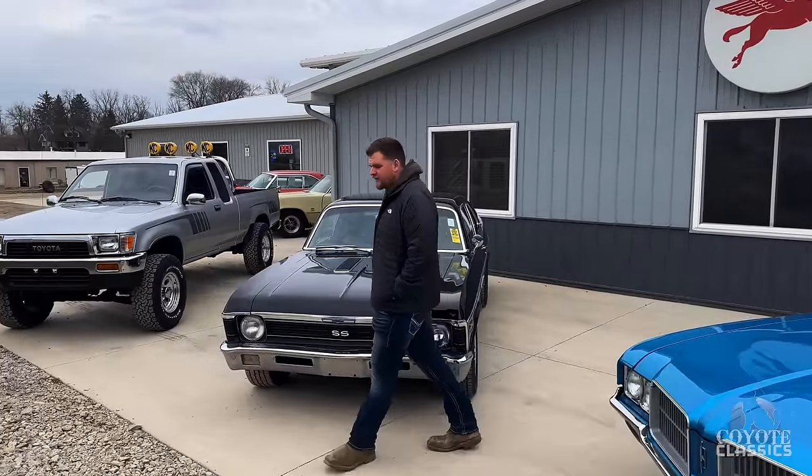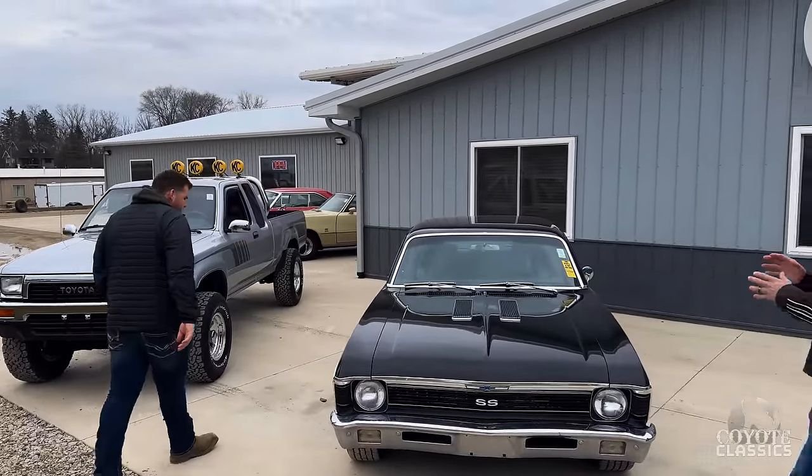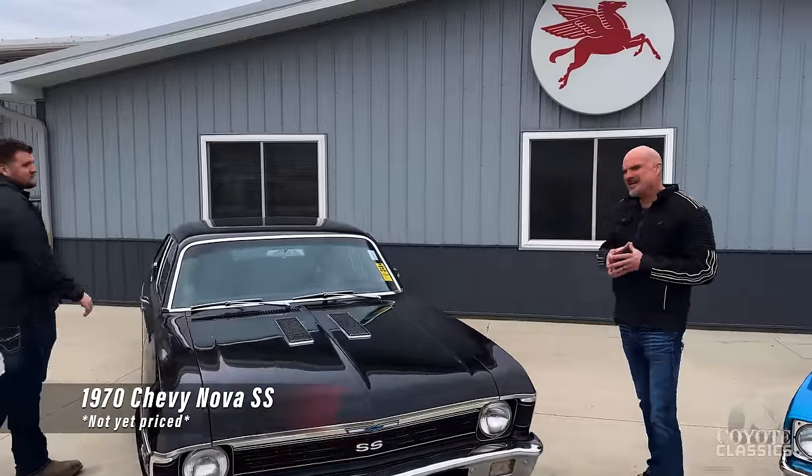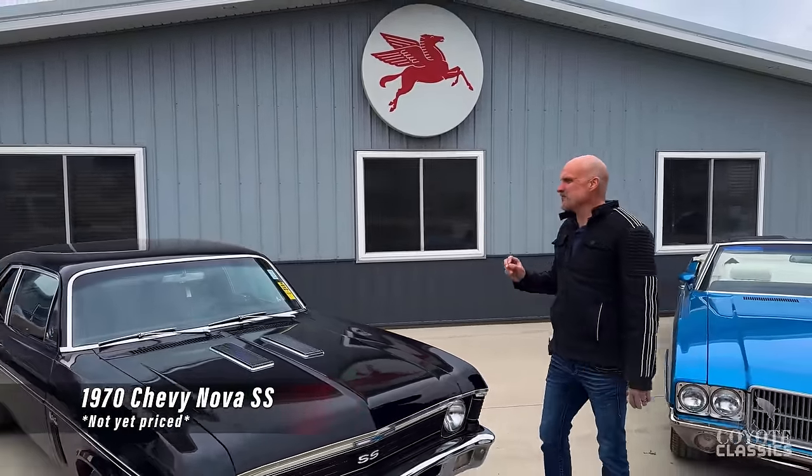How about this 1970 Nova? This is a pretty neat car. I'll tell you about this one — I did not know when we bought it that this was numbers matching.